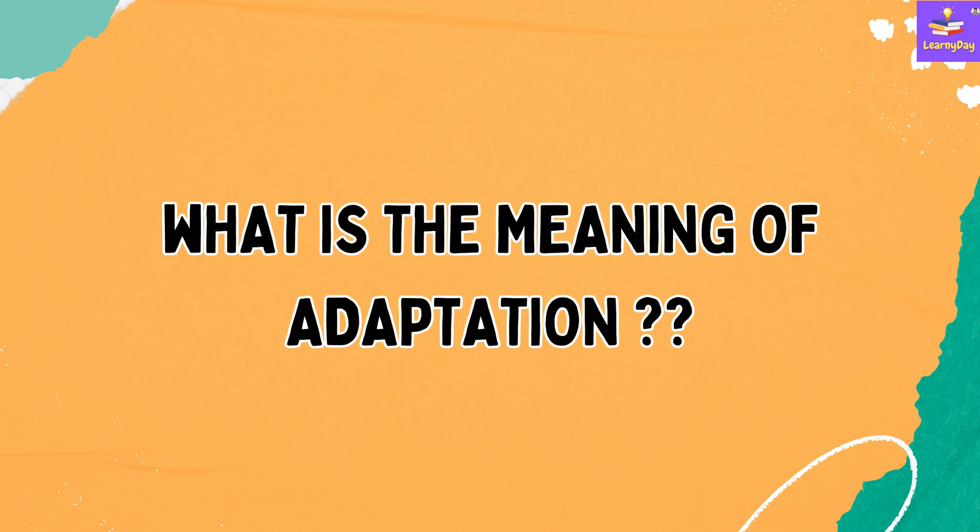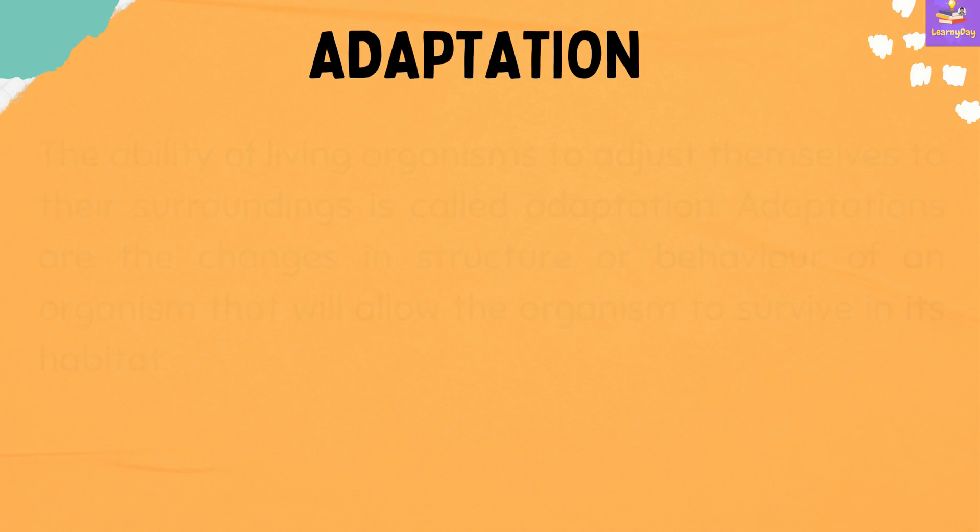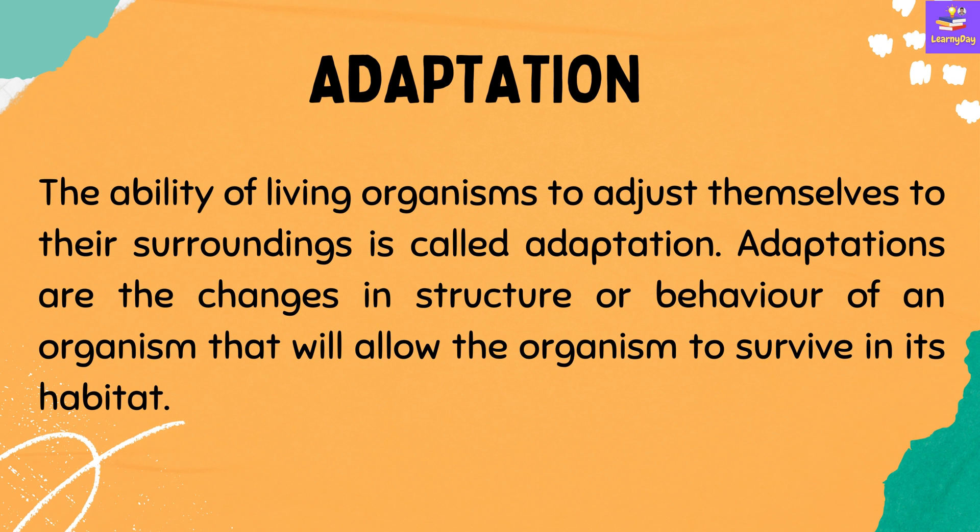First of all, let's talk about what is the meaning of adaptation. The ability of living organisms to adjust themselves to their surroundings is called adaptation. Adaptations are the changes in structure or behaviour of an organism that will allow the organism to survive in its habitat.